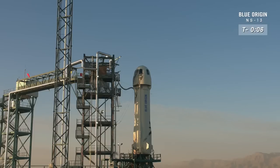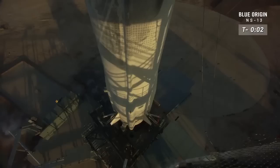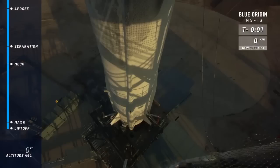9, 8, 7, 6, 5, 4, command engine start, 2, 1.